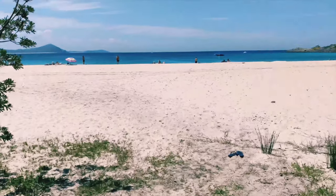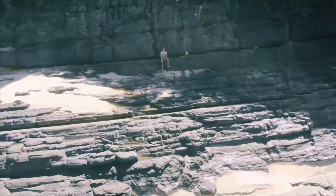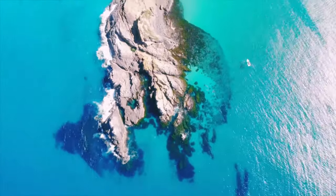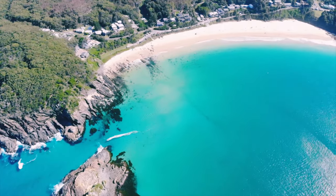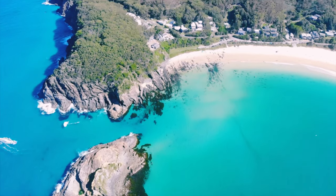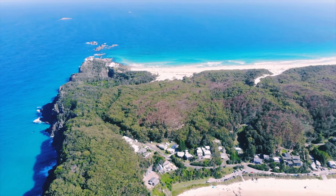Okay, time to look for seals and sharks using the drone. Let's see.